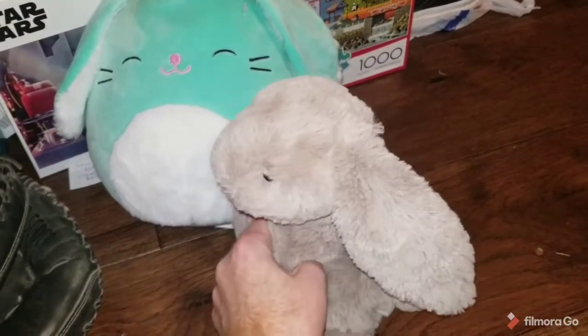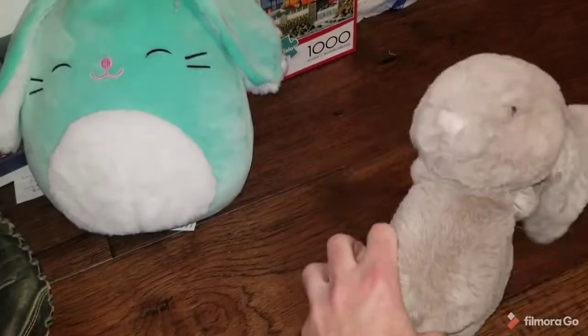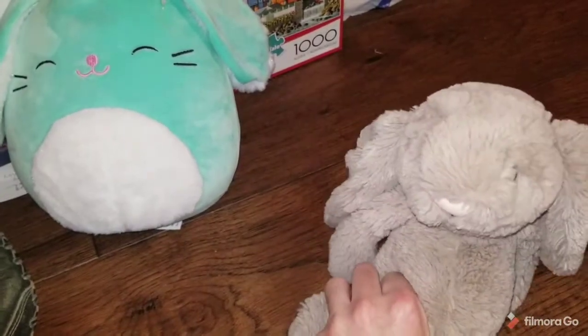Starting out with a Mercari sale. This is a little Jellycat bunny. Sold for $13. Easter is coming up fast, and I have a feeling this is going to be an Easter present.